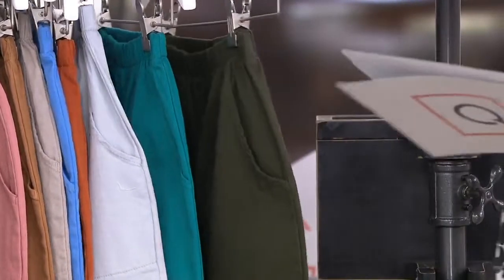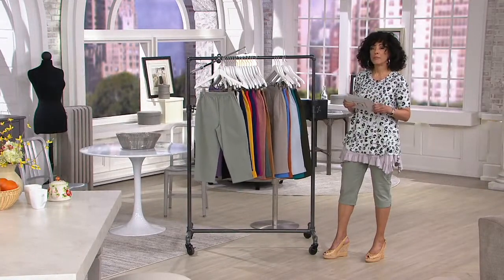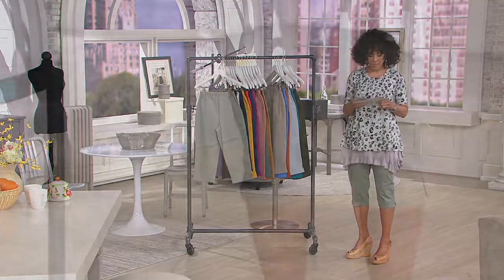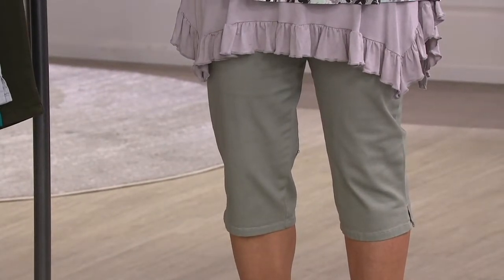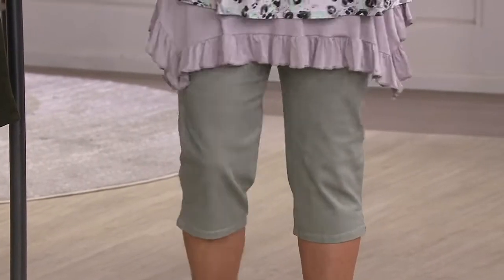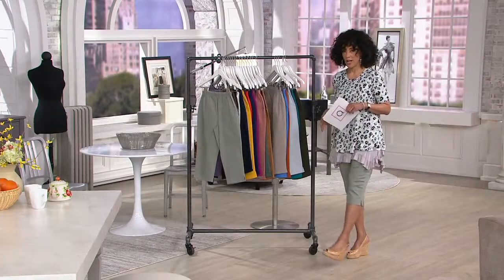Sizes are extra extra small through 3X. The inseam for this pant is approximately 19 inches — 19-inch inseam. Perfect look. Nice little slit in the classic original waist pull-on stretch design.